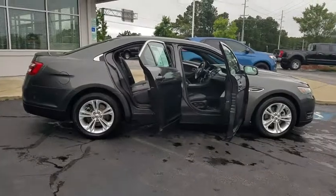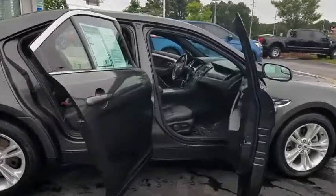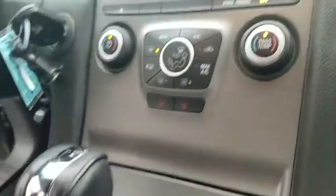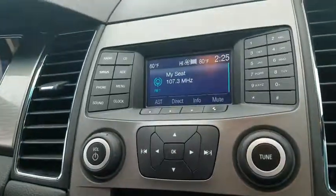Security system, rear window defroster, electronic stability control, power windows, brake assist, tachometer, panic alarm, remote keyless entry, overhead console.